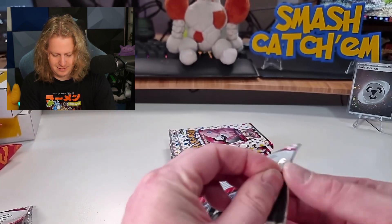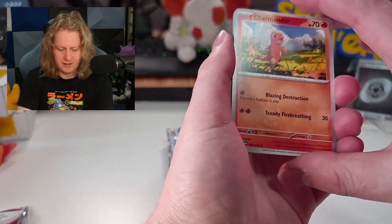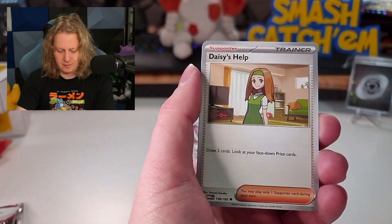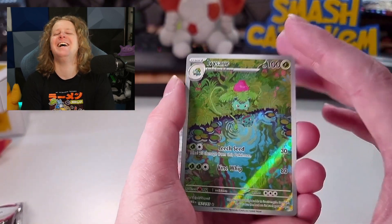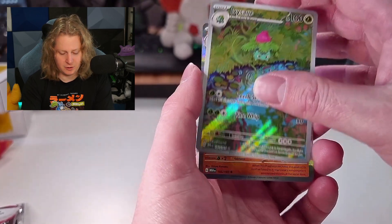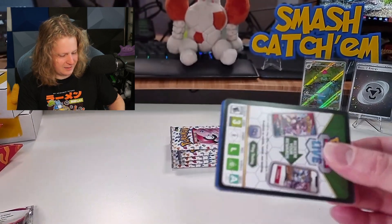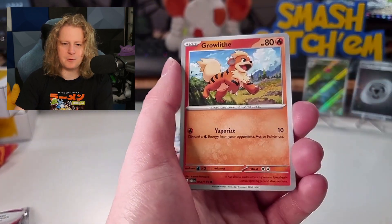We've got two for nothing — well, we've got a metal energy, but when you're 200-something packs into 151, you don't really care too much about the holographic energies anymore. They're still nice, but we're not looking for them anymore. We are looking for so many other cards. Kingler — oh no! Why does this always happen? This is a gorgeous card, but I got this in the last opening. I can't complain because this now is for the master set. Watch me now get a second SIR Alakazam rather than the Charizard or the Zapdos that I really, really want.